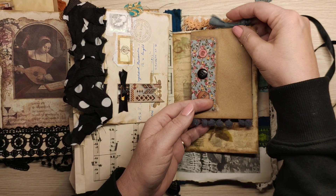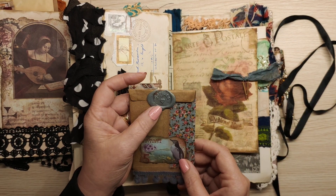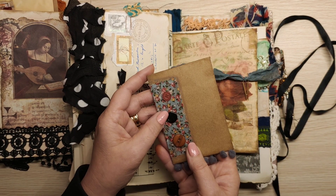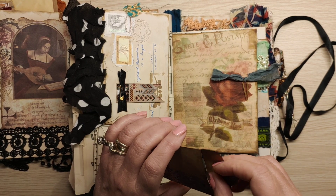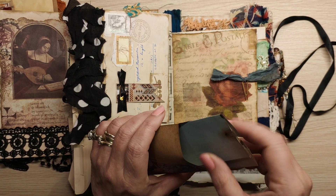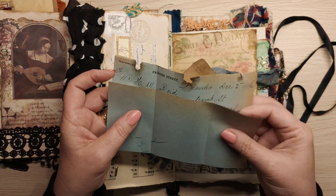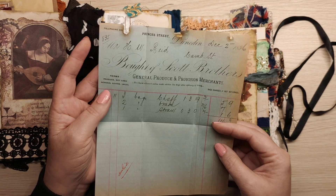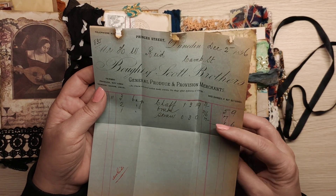Little things in there, and this one here — buttons. And inside this one is another vintage invoice. That's really nice and up the paper.